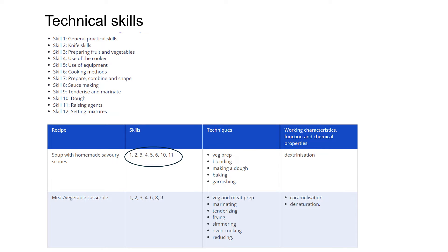Here are those 12 skills mentioned earlier. For instance, if you're making soup with homemade savoury scones, the skills you would use would be 1, 2, 3, 4, 5, 6, 10 and 11. You can see the skill numbers to enter in. The techniques would include vegetable preparation, blending, making a dough, baking and garnishing.